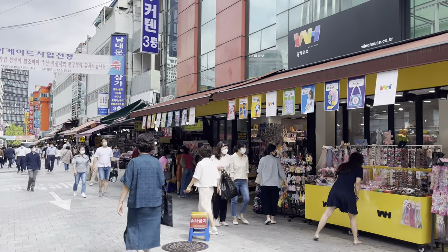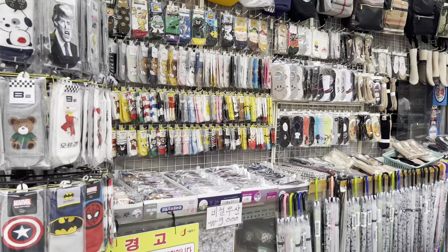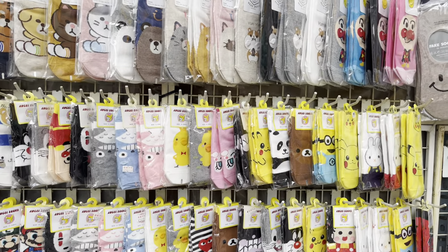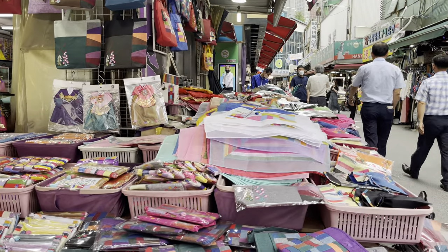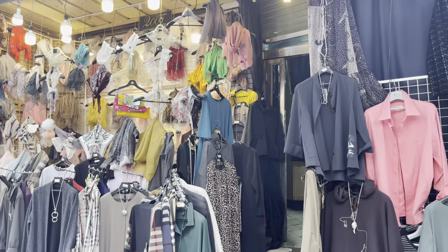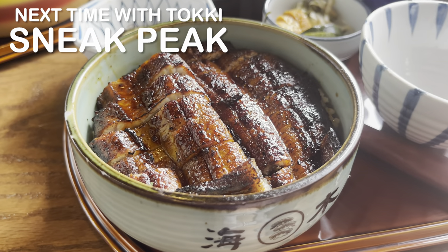We're just walking through Namdaemun Shijang. There's a lot of toy and sock stores where they have Totoro socks for like a dollar, Korean souvenir shops full of cultural and traditional goods, and huge alleyways full of clothes to shop. But honestly, for us, we just come here for the food.